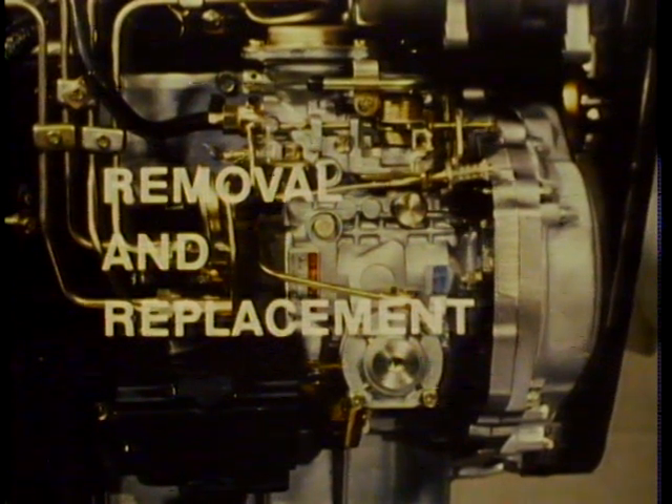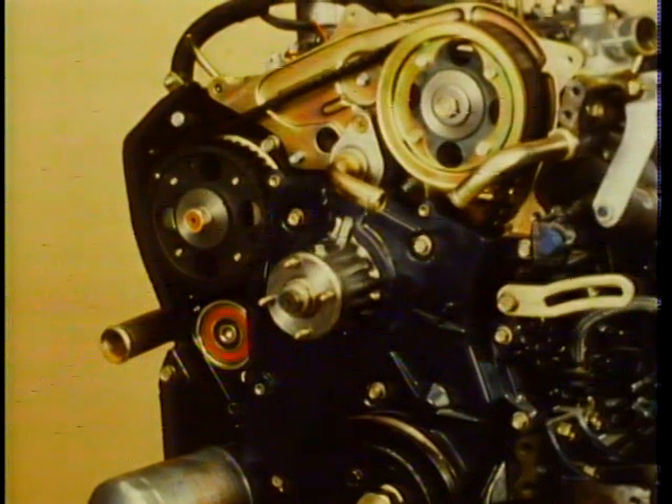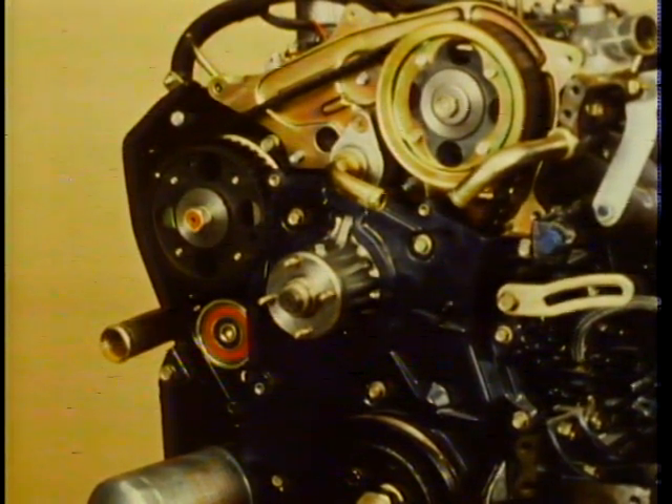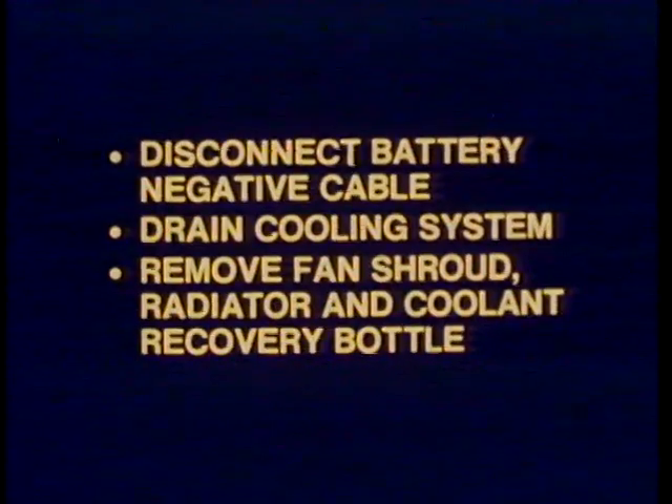Now let's move on to 1.8 liter fuel injection pump removal and replacement. The reason we're covering the 1.8 liter engine is because it uses four more pulleys than the 2.2 liter and its belt timing procedure is more complex. For clarity, the following service procedures will be shown with the engine on an engine stand.